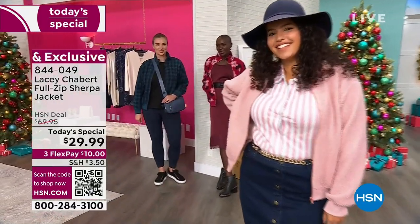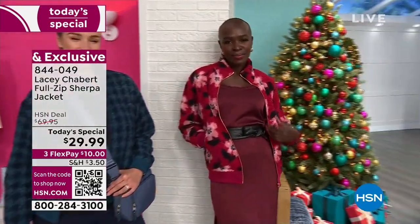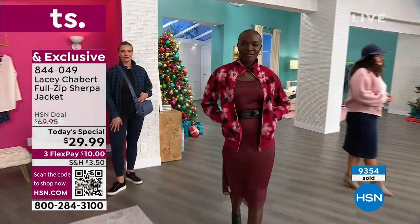Our price of $29.99 is insane. It's on three FlexPay credit card payments of $10. Lacey Chabert is joining us as our special guest. Come on out, sweetie pie.